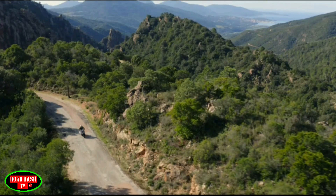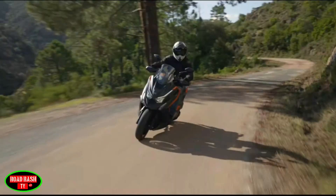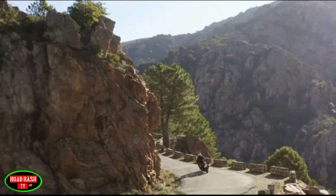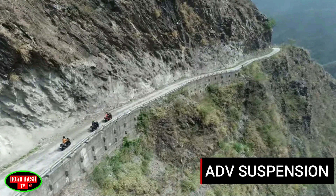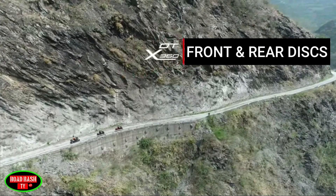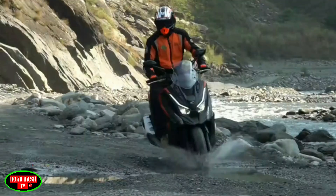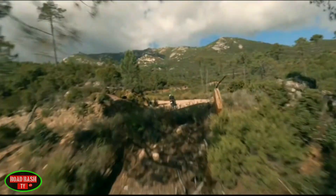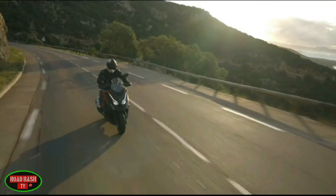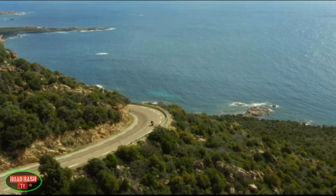Kymco has opted for the most popular wheel configuration for this class — a 14-inch front and 13-inch rear — shod with dual-purpose semi-knobbly adventure spec tyres. Suspension is telescopic up front with twin shocks to the rear, disc brakes all round, and the bike has a commanding 800mm seated riding position with wide handlebars. You also get keyless ignition, full LED lighting, and a large full-colour dash as standard.